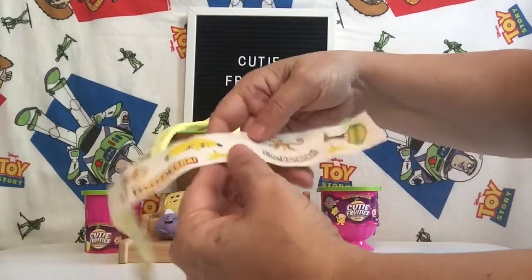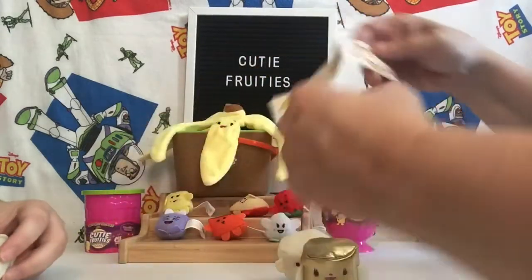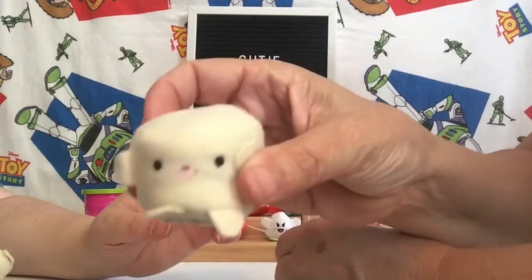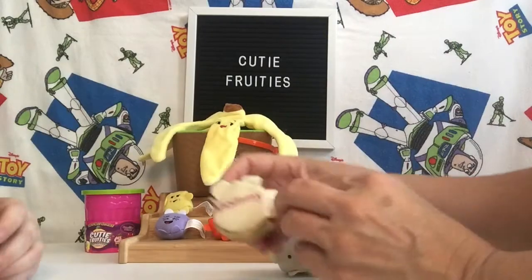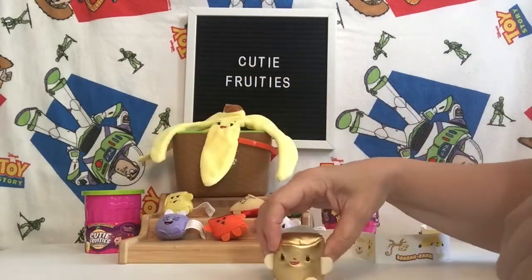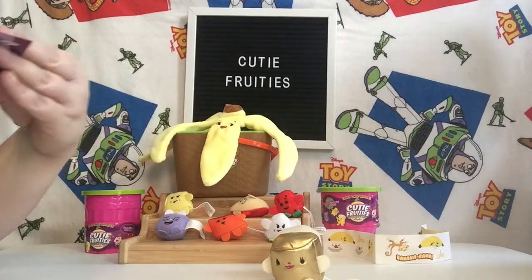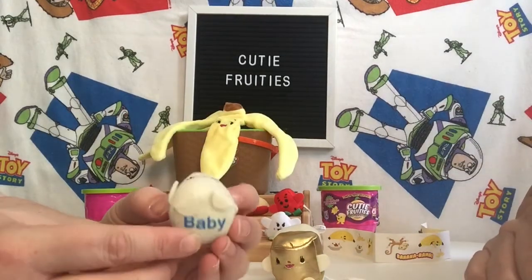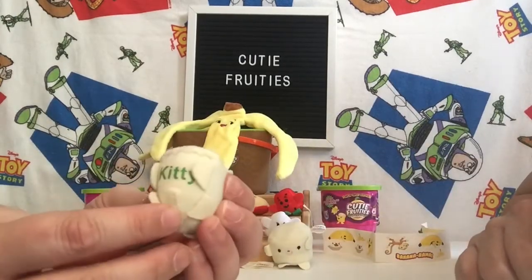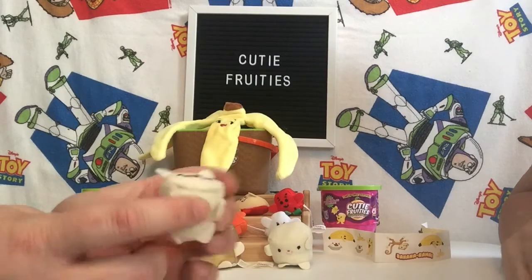And it says Bananarama. This one says I'm bananas, and it's got a little tree house. These are all little slices of bananas. This is Daddy Banana. There's Mama Banana slice — look at her, she's all glittery. And then we have Baby Banana slice. And then they have a little kitty banana slice — with whiskers and eyeballs and everything. That is so cute.